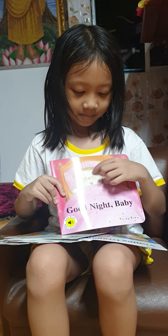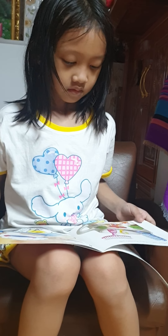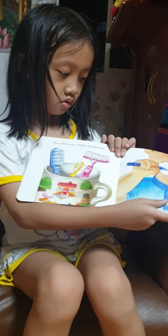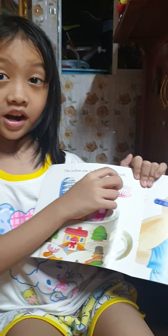Look at this beautiful, beautiful painting! The blue one is daddy toothbrush. The pink one is mommy toothbrush. The yellow one is baby toothbrush. What a bunch of family!